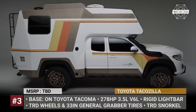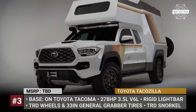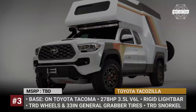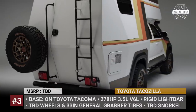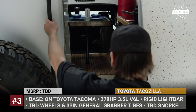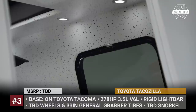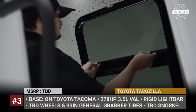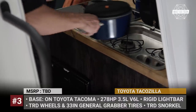Toyota TacoZilla. This one-of-a-kind Toyota was built specifically to impress crowds at this year's SEMA Auto Show. The project started out as a stock Tacoma TRD Sport that was fitted with a 2-inch lift kit, new TRD wheels, 33-inch General Grabber off-road tires and a steel and aluminum camper box. The latter features a one-piece retro look inspired by the brand's 1970 Chinook truck campers.